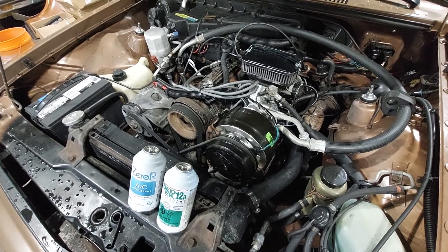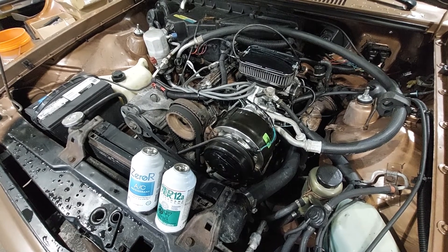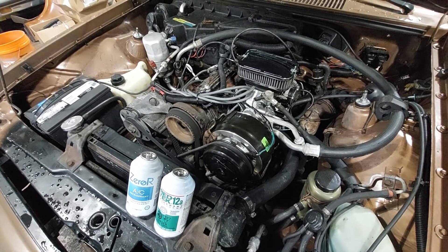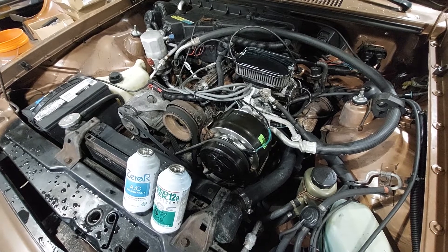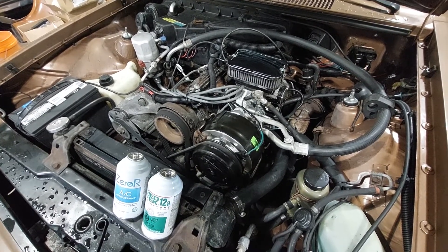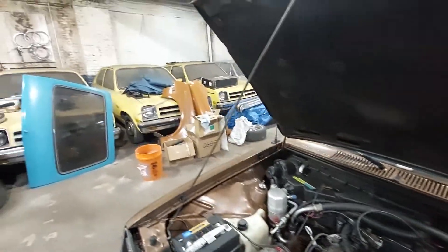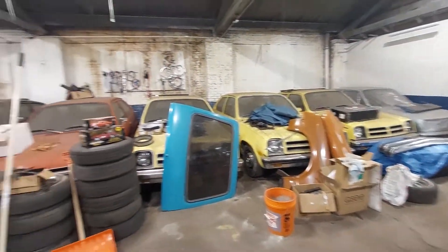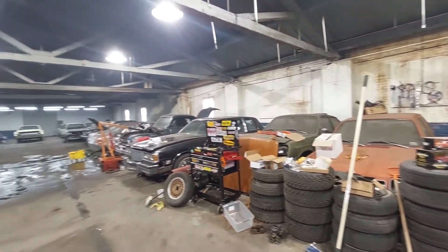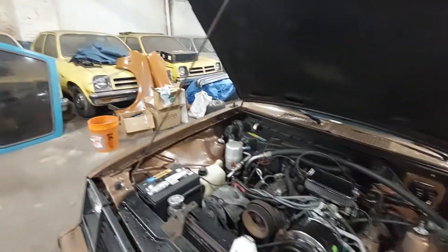Stay tuned, like and subscribe to my page The Chevette Collector on Facebook and Instagram, and check out my YouTube channel. If you have any questions or anything you want me to do, I have a lot of cars and I work on them every single day — it makes me happy. Thanks for checking me out.